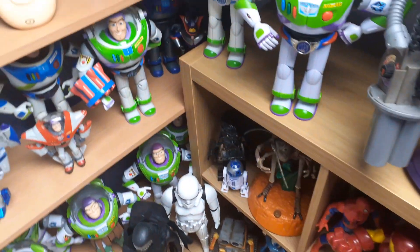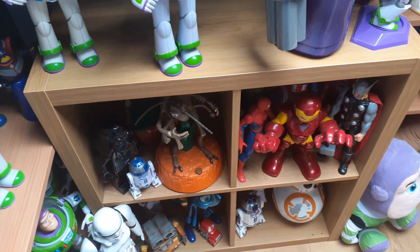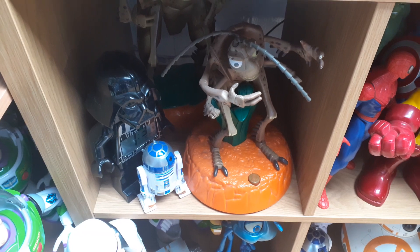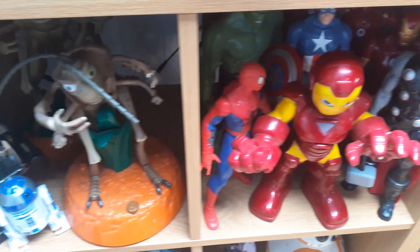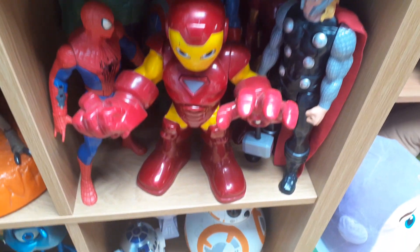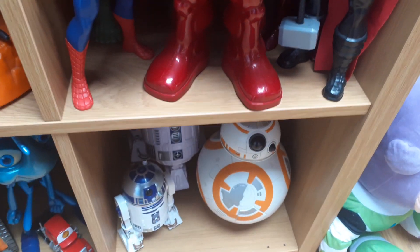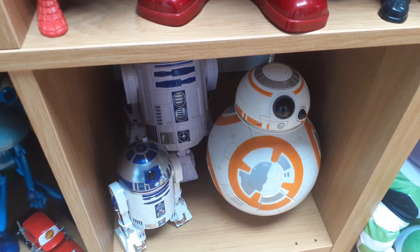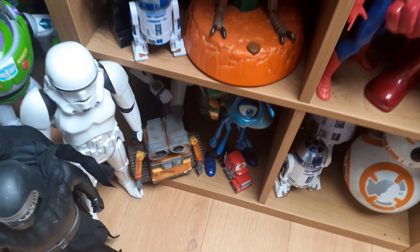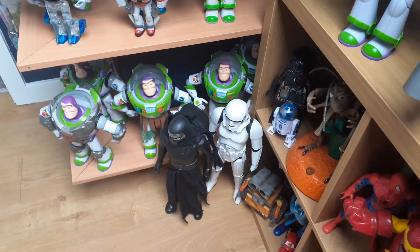In the cube storage unit, these are my Disney odds and sods that I picked up — different figures, Iron Man, Avengers. I got those for my birthday a couple of years ago. There is another Buzz Lightyear down there as well.